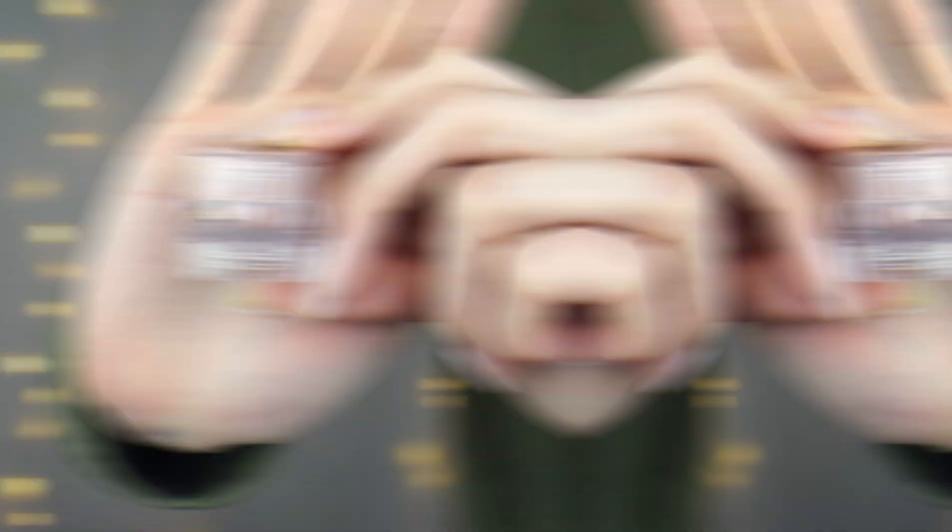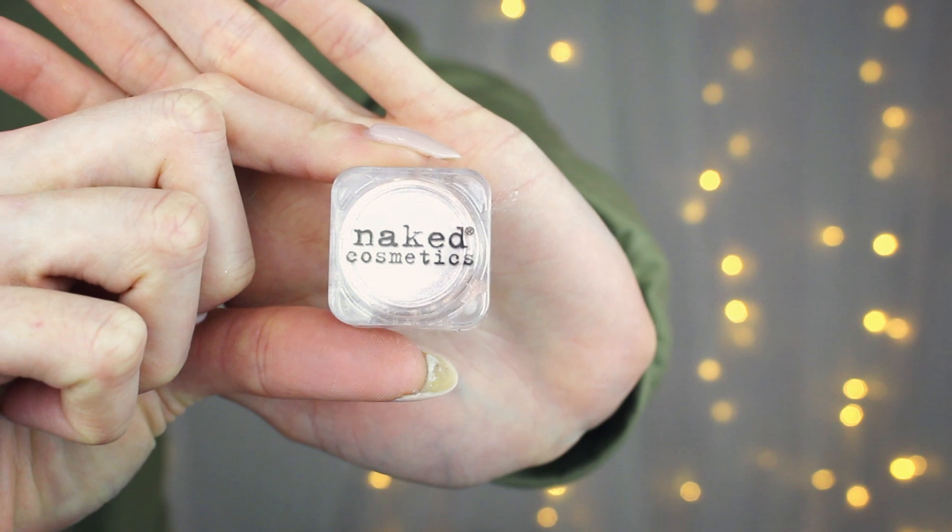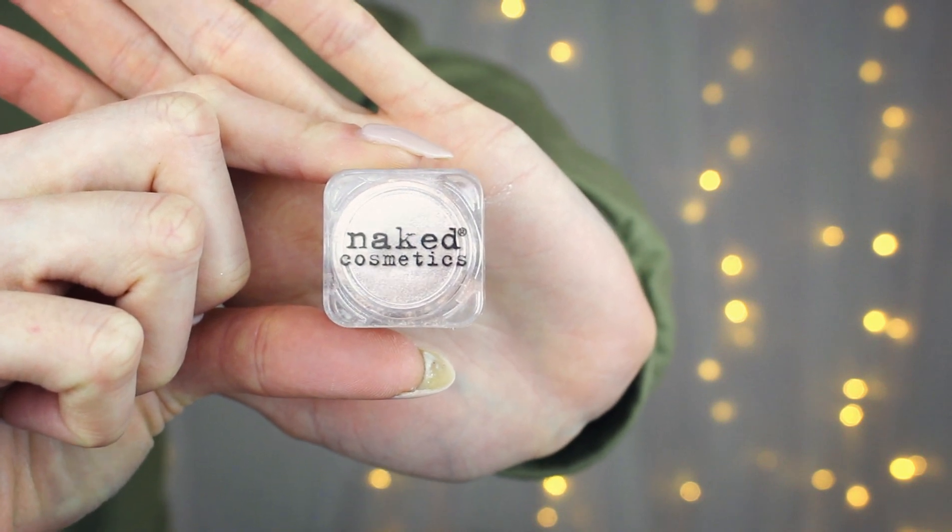Next is something from Naked Cosmetics in the color Naturally Nude. It looks like some type of lip pot or eyeshadow pot — it's definitely a powder. It's a shimmery powder with small particles of glitter in it. I think it's probably multi-use — it could be used as eyeshadow or highlighter. It's a very pretty color. So far I've gotten four products from brands I've never tried before, which is pretty cool.